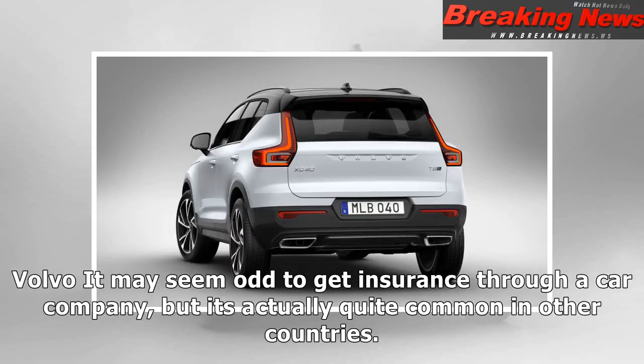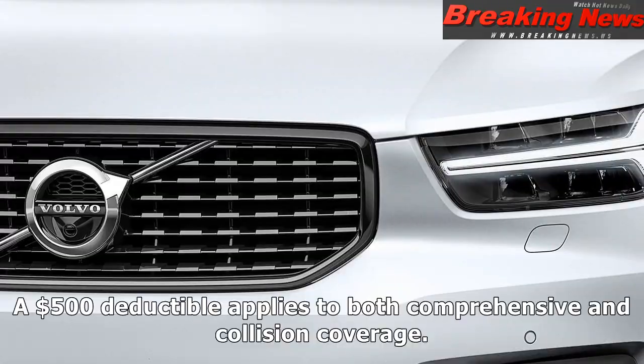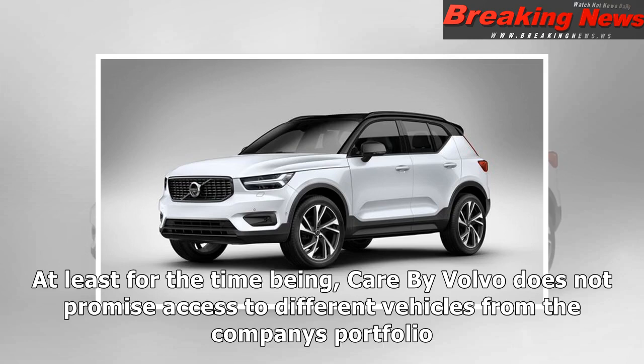It may seem odd to get insurance through a car company, but it's actually quite common in other countries. With Care by Volvo, customers will be covered by a Liberty Mutual Insurance policy offering $250,000 bodily injury protection per person and $500,000 bodily injury coverage per accident. A $500 deductible applies to both comprehensive and collision coverage.